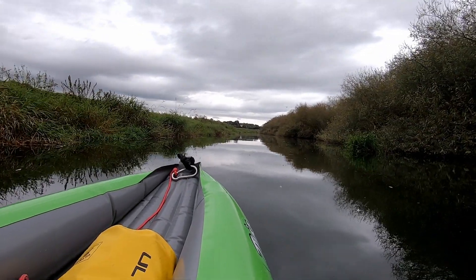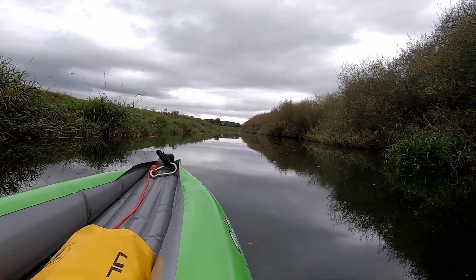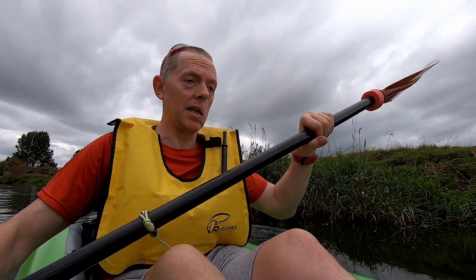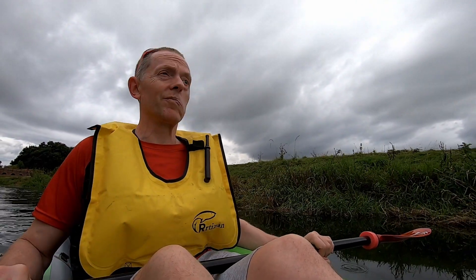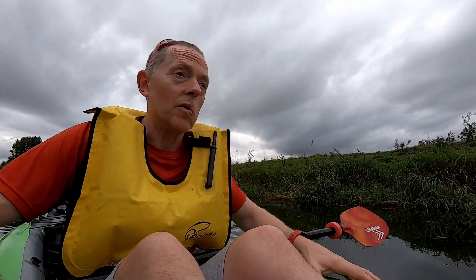Seems to track okay, does this boat. A little bit of side to side motion but not too much. But I am wondering if maybe I might be sat a little bit too far forward. I feel as though I'm slap bang in the middle, but it also feels like there's an awful lot of boat behind me. And of course with it being a low pressure one, you don't have that same rigidity when you press on the sides for moving around.